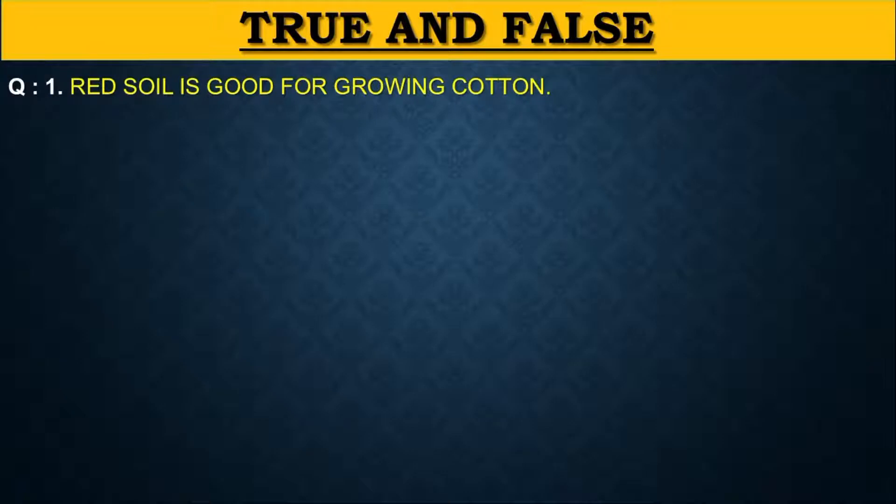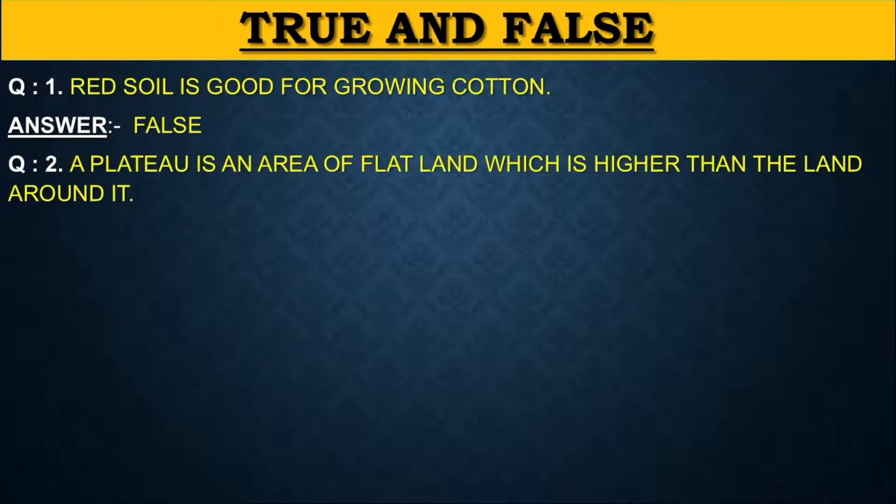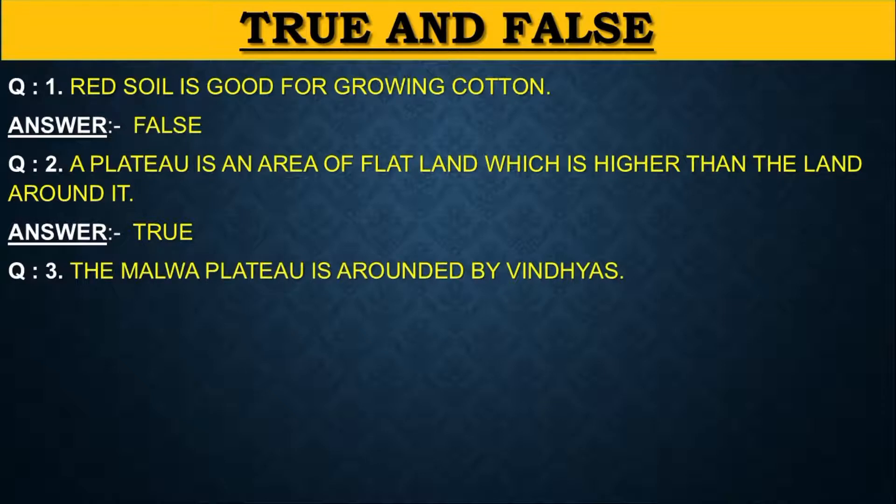Second, we will discuss true or false of this lesson. Question 1: Red soil is good for growing cotton — False, because red soil is good for growing sugarcane, millet and groundnuts. Question 2: A plateau is an area of flat land which is higher than the land around it — True, it is also known as tableland. Question 3: The Malwa Plateau is surrounded by Vindhyas — True, because the Malwa Plateau is surrounded by the Vindhyas and Aravalli hills.